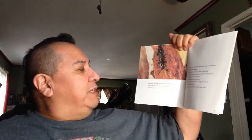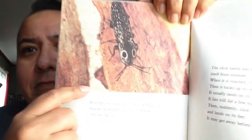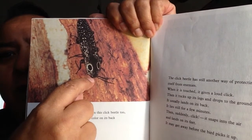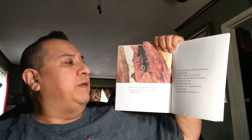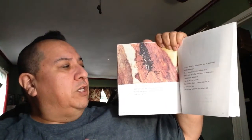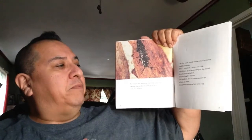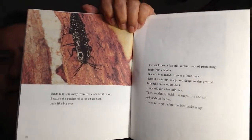Birds may stay away from this click beetle too, because the patches of color on its back look like big eyes — there are two big eyes, though its actual eyes are right in front. The click beetle still has another way of protecting itself: when touched, it gives a loud click, then tucks its legs and drops to the ground. It usually lands on its back and lies still for a few minutes. Then suddenly it snaps back up into the air and lands on its feet, and may get away before the bird picks it up.